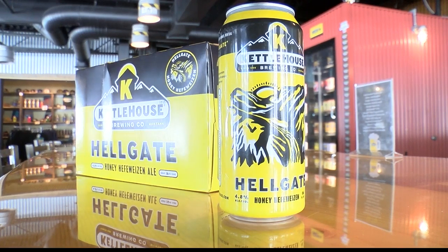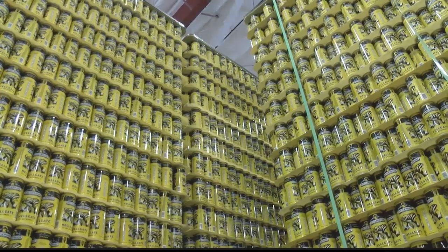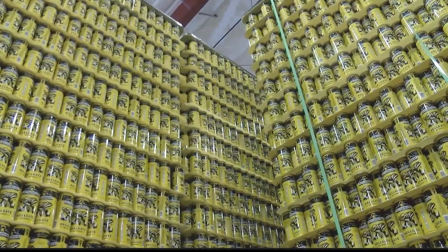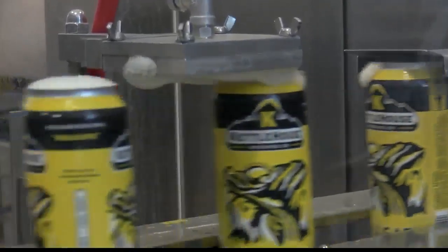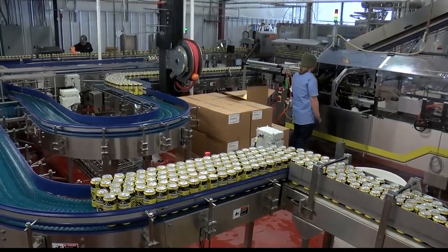We've had cans on the shelf since 2006, and we felt it's time to freshen up our look. And while we were doing that for our core brands, we brought out a new release that has been a perennial favorite in our tap rooms, and now we want to share it with a wider audience. What it takes is the quality and the willingness to do whatever it takes to make the highest quality beer.